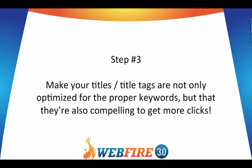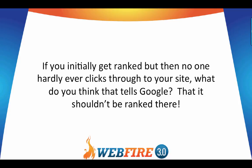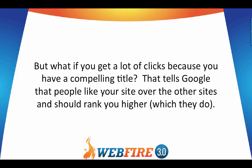Step number three: make your titles or title tags not only optimized for the proper keywords but also compelling to get more clicks. If you initially get ranked but no one hardly ever clicks through to your site, that tells Google it shouldn't be ranked there. But if you get a lot of clicks because you have a compelling title, that tells Google that people like your site over the others and it should rank you higher — and they do act on that signal.